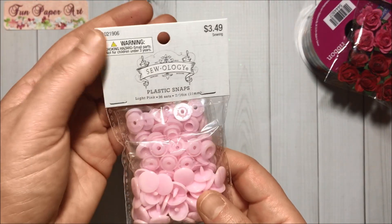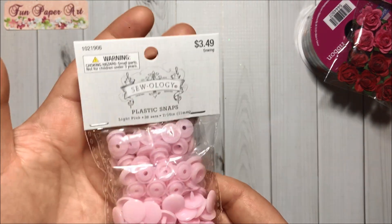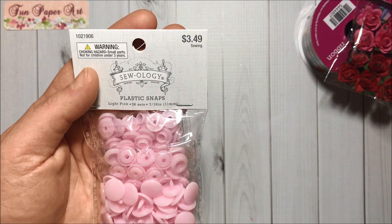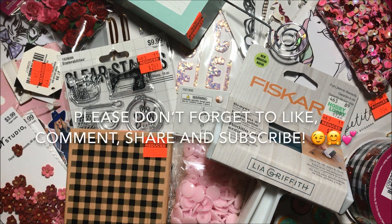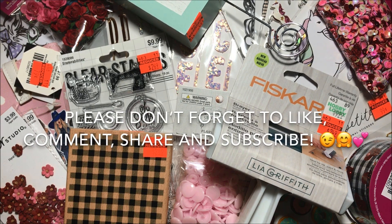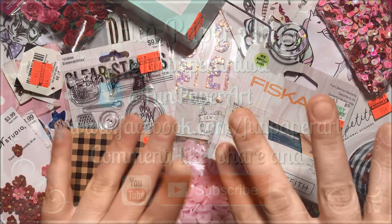Last but not least, I used a 40% off coupon on these pink plastic snaps — the regular price is $3.49. And that's it for this Hobby Lobby haul! Thank you all so much for watching. If you haven't subscribed already, please do — I would love to have you in the Fun Paper Art family. I wish you all a lovely day and I hope to talk to you pretty soon. Bye bye!